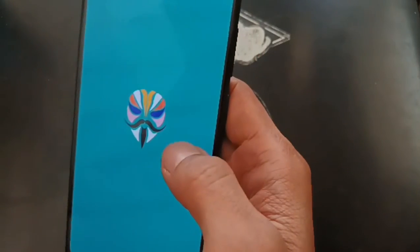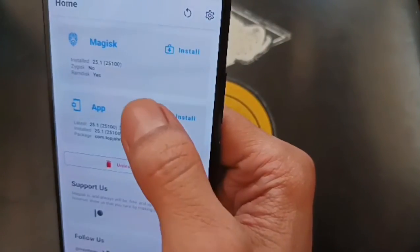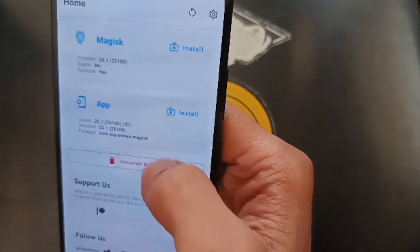Let's open it, and here we go — now we have root access on our phone using Magisk.